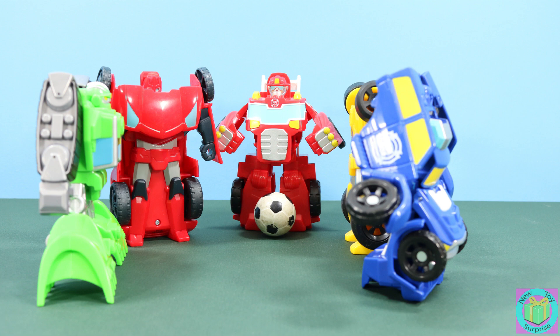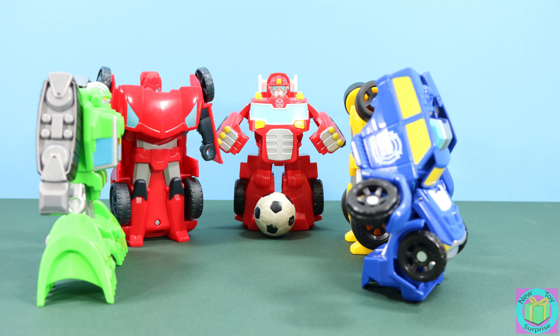We sure are having a slow day. We haven't rescued anyone today. Rescue Bots, let's find somebody to help. Transform and roll out.